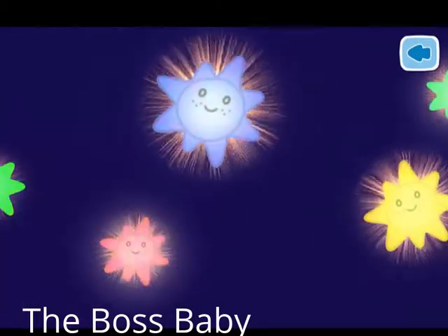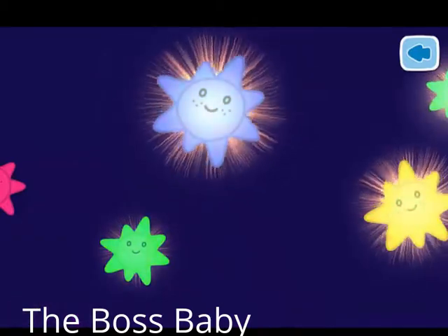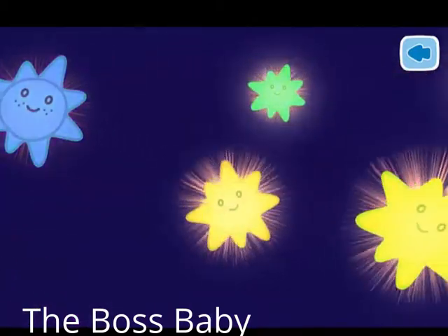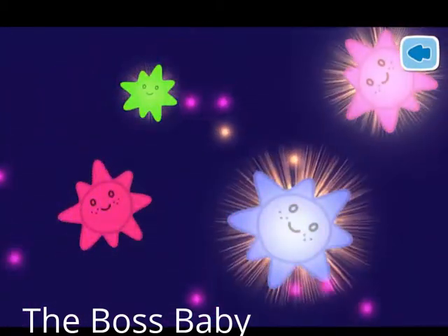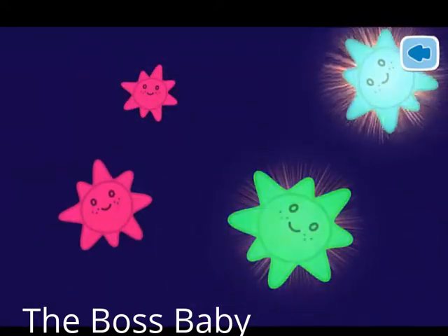This star is already discovered. This is Sirius. This is Vega. This is Antares. This is Betelgeuse. This is Procyon.